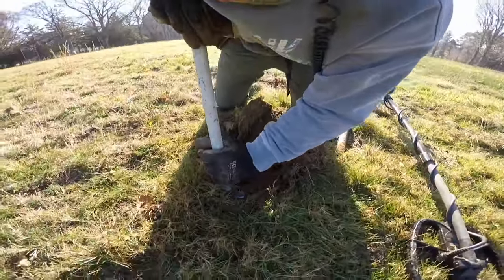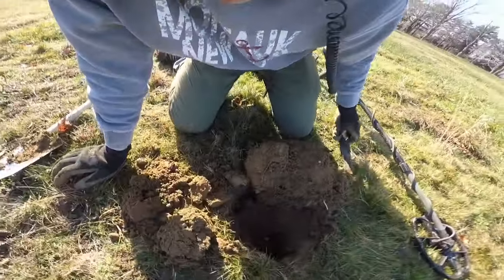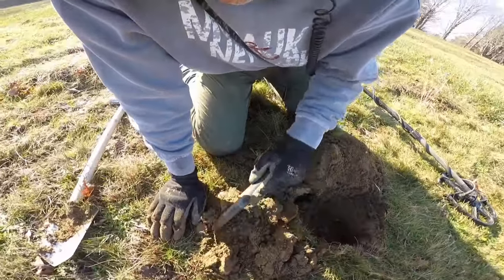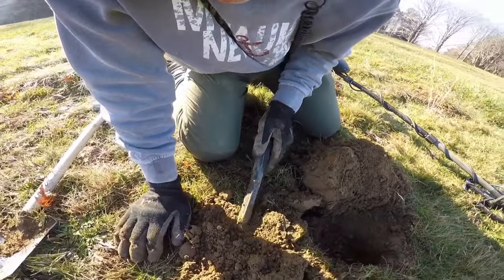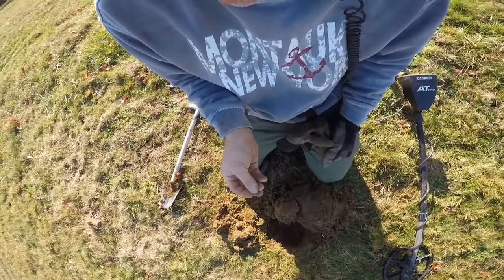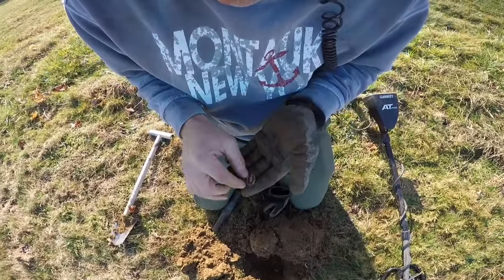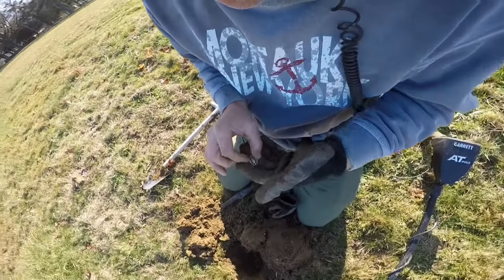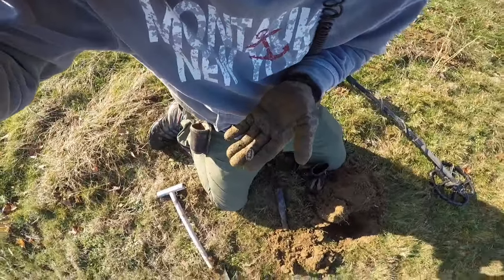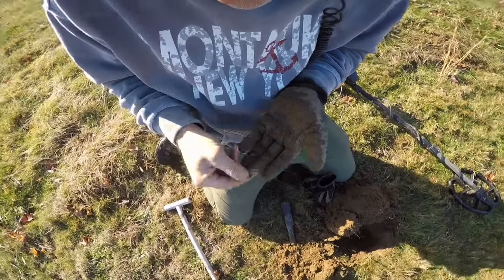Still in the hole, so I'll just dig around it a little bit and loosen it up. Oh, there it is right there. It's one of those little religious medals — I've dug a few of these. That's the Virgin Mary on there, I guess. You guys can see that — it's a piece of silver. That makes me happy.